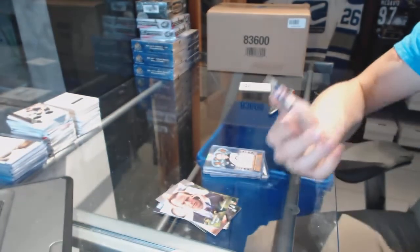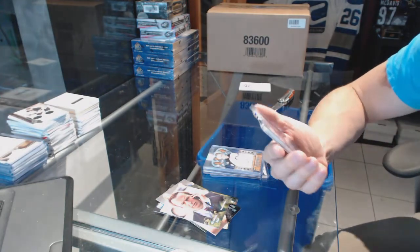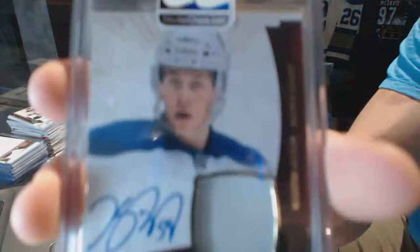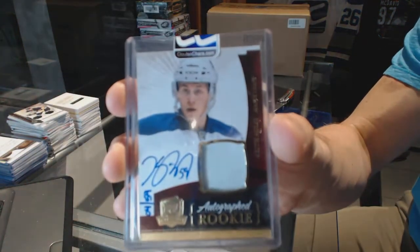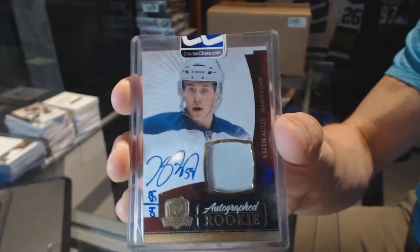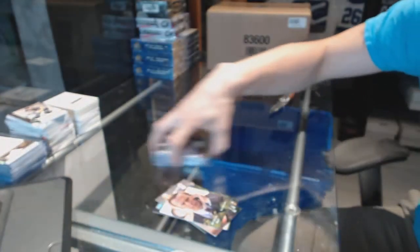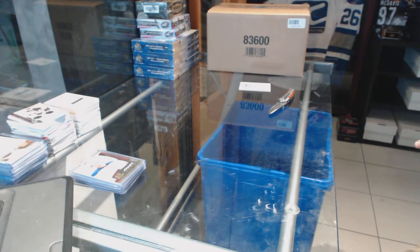We've got a one-color 10/11 Upper Deck The Cup rookie patch auto gold numbered four of 59, Keith. And on to that SP Game Used now, let's go grab that.